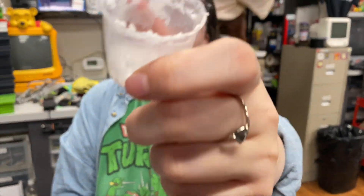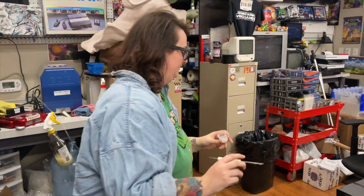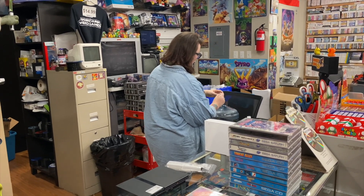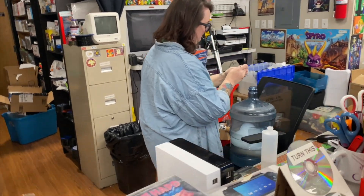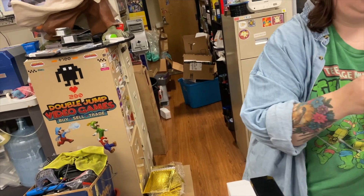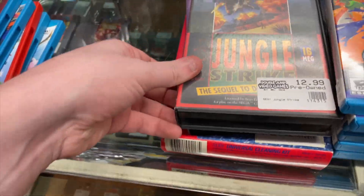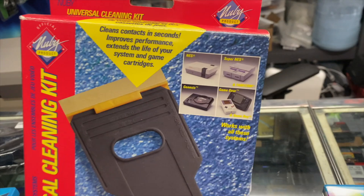There's some kind of solution here - it smells like peppermint mixed with fish. Then we have Jungle Strike, Cool Spot, and a Newbie brand universal cleaning kit - you can use it on pretty much anything.